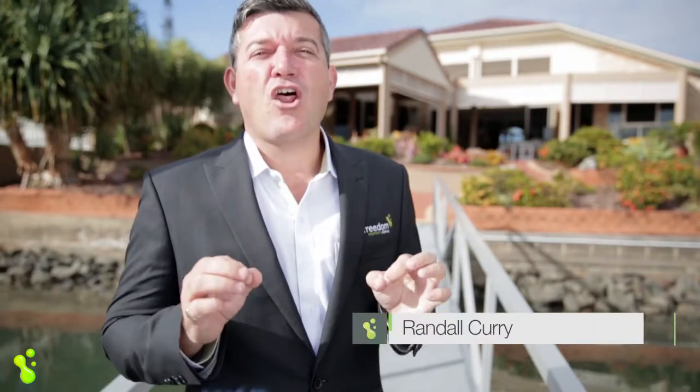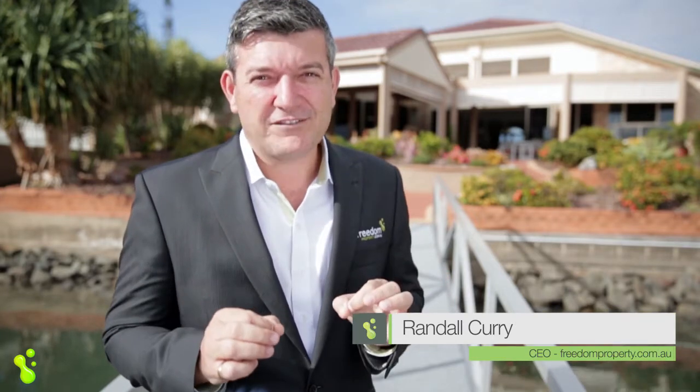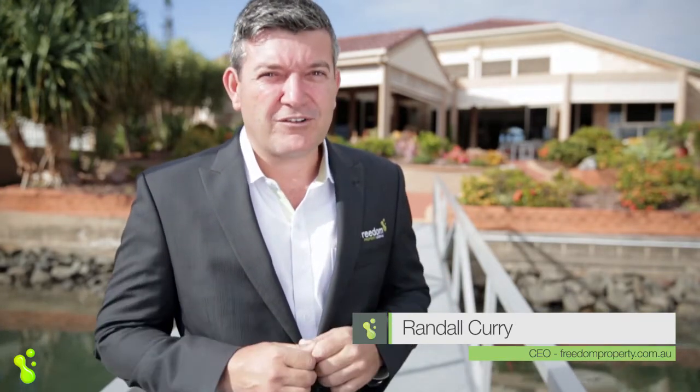Hi guys, if you've been looking for a low-set prestige waterfront lifestyle with a really short stroll straight into Cleveland, come and have a look at number 15 Seahaven Court in beautiful Raby Bay.